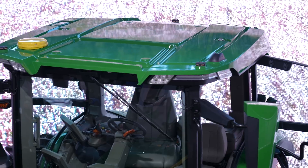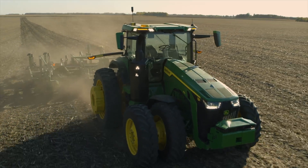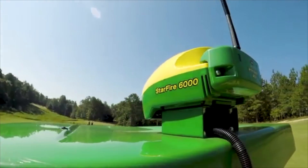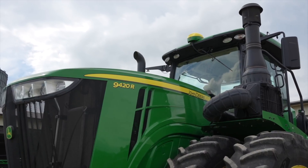Like some high-end computers, NVIDIA GPUs provide the brain power. Apart from these cameras, this yellow dot up top is also an important component that makes this self-driving feature a reality. Called a Starfire receiver, it's a GPS antenna, which first appeared on Deere tractors in 1998.